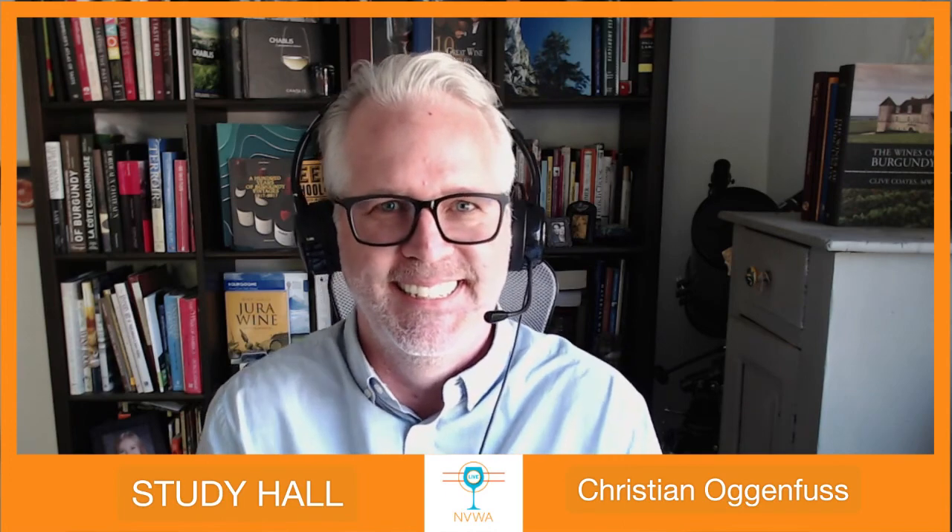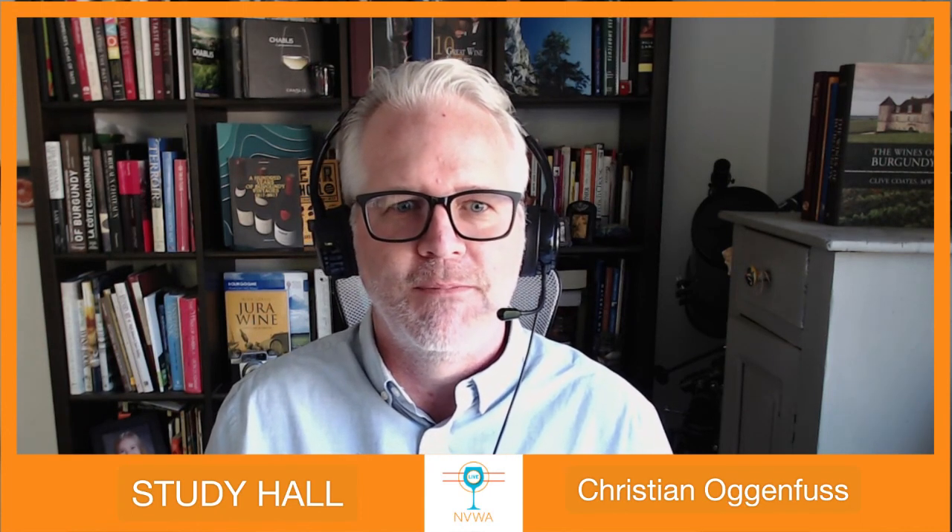Thanks so much, Peter. I look forward to having you back again next week. In the meantime, we will have an interview with Peter and Mary Margaret McCammack, who is an expert on all things Corton — the Hill of Corton in Burgundy — so make sure and join us for that. She's the smartest Master of Wine that I know in the Bay Area. We're excited to have her here and that'll be Saturday at one o'clock with Peter Marks. Again, thanks so much for joining us today. Stay safe and we look forward to seeing you back here on Facebook Live very soon. Cheers.